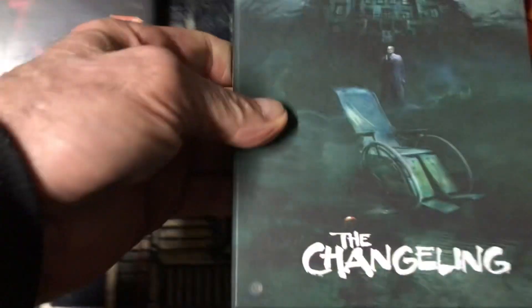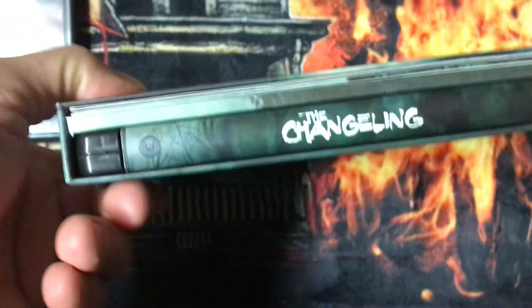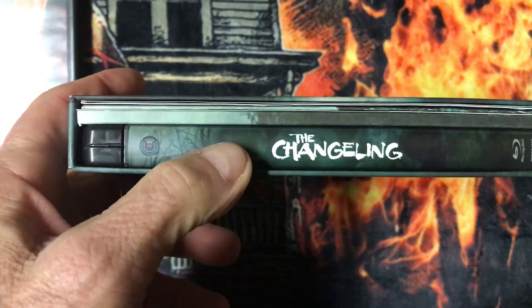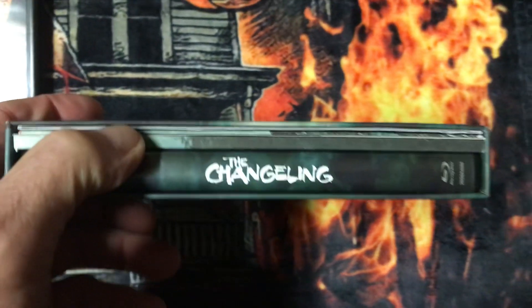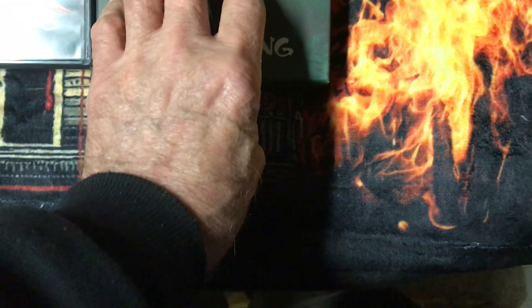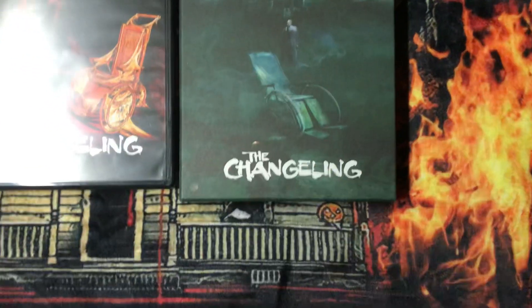Lastly for this video, I have The Changeling Second Sight box set. It comes with the Blu-ray, a book, and a poster. Second Sight is also coming out with another edition, which I have on order — it has the 4K and Blu-ray and comes with a hundred-and-some page book.